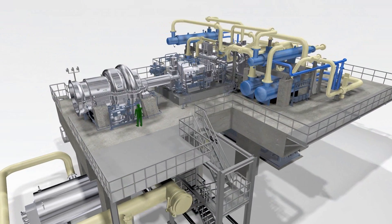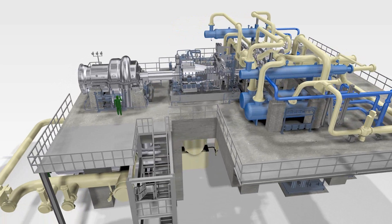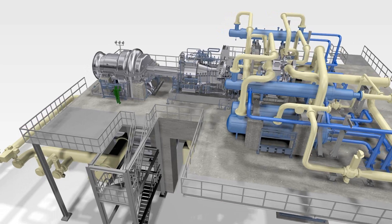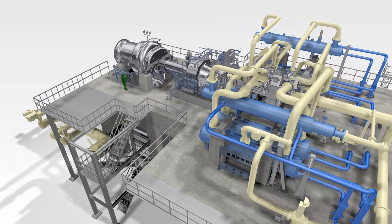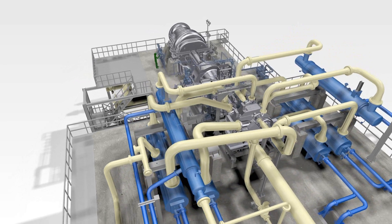MAN Diesel & Turbo offers leading air compression solutions for air separation units, ASUs, either with a radial main air compressor or an axial radial MAC for large units. The compressor type: AR.